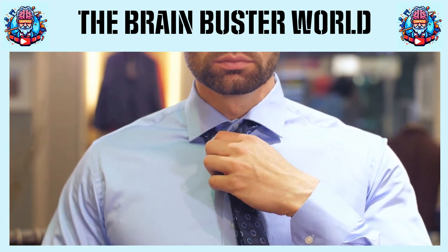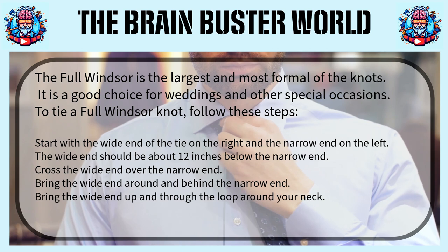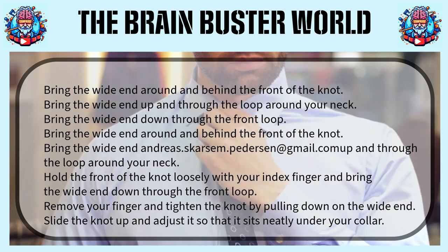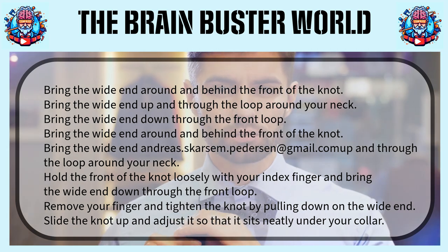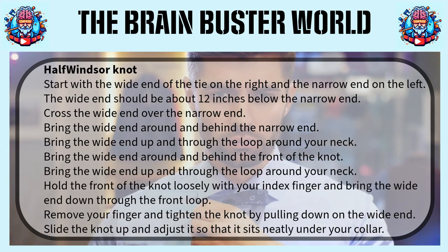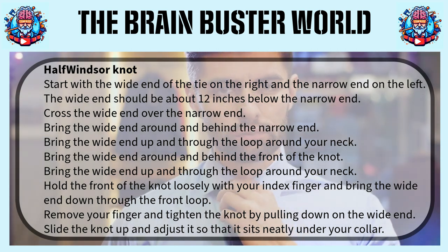First up is the Windsor. This is a thick, wide, and triangular knot that projects confidence. It's ideal for presentations, job interviews, and legal proceedings. Next, we have the Half-Windsor. It's a bit smaller than the Windsor, but it still gives off a vibe of professionalism and sophistication.